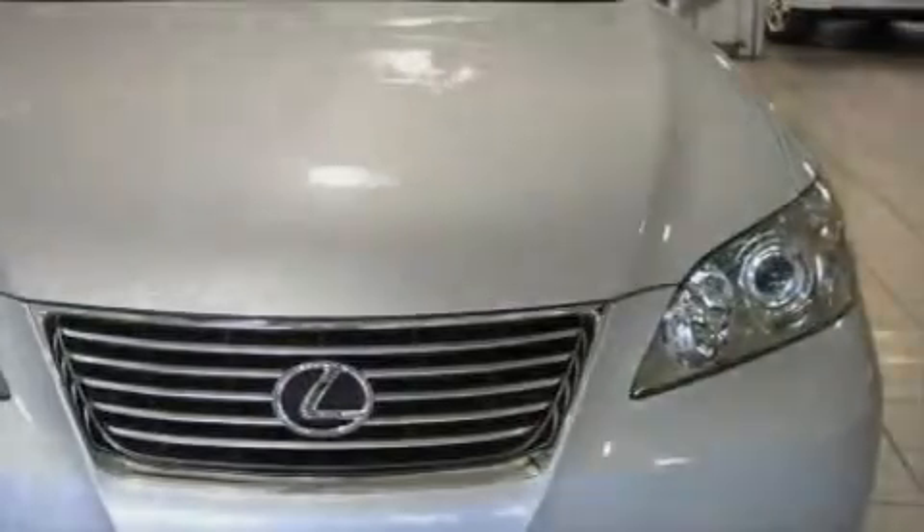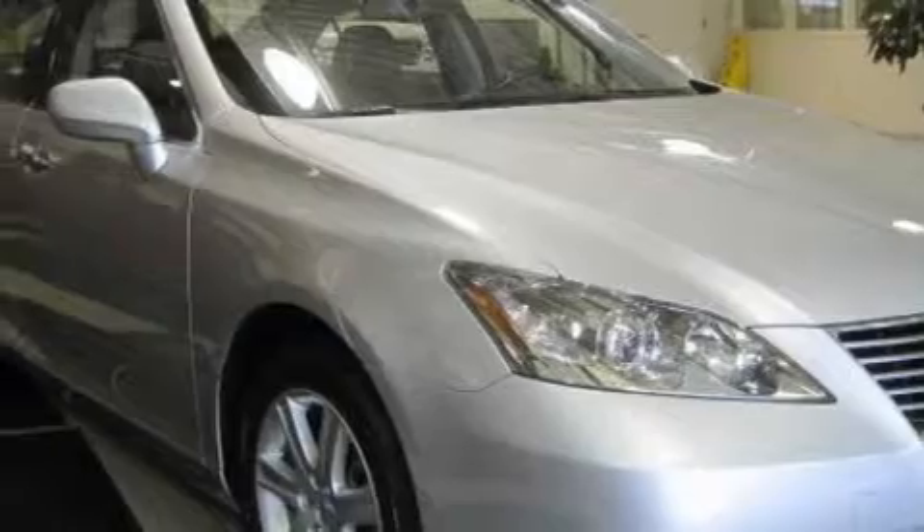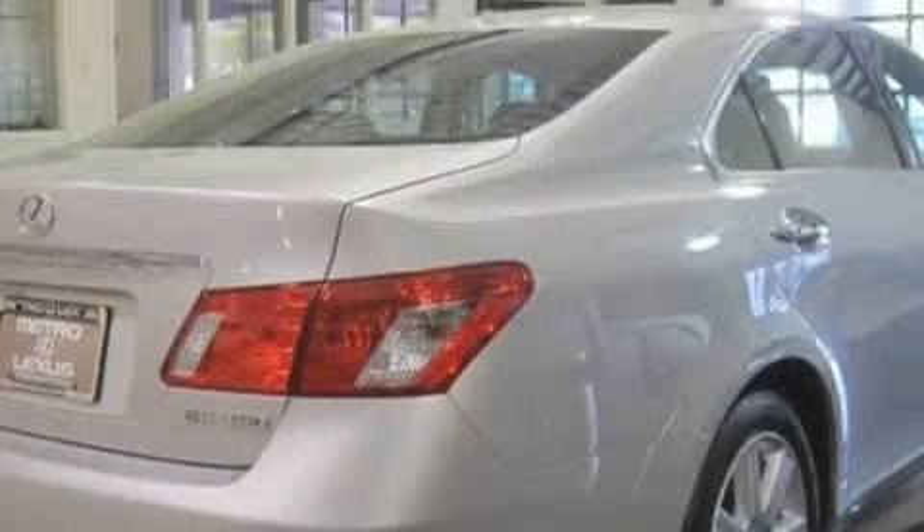Its top features include a driver's seat with memory settings, a moonroof, heated side view mirrors, a home link feature, an in-dash CD changer, a low tire pressure indicator, and a traction control system. And this vehicle has fewer than 28,000 miles on the odometer.